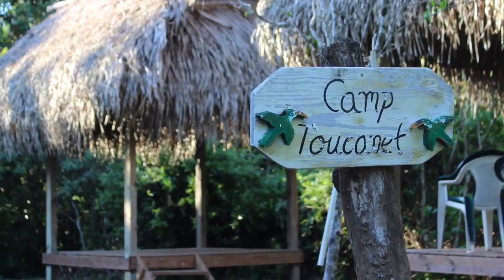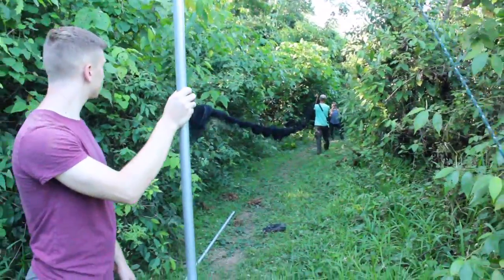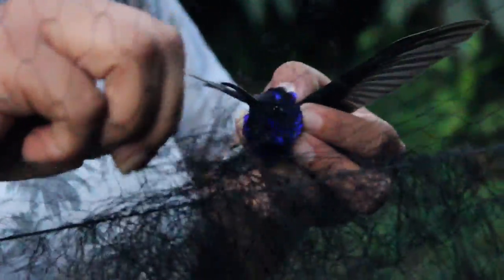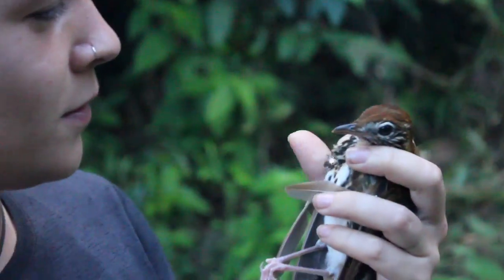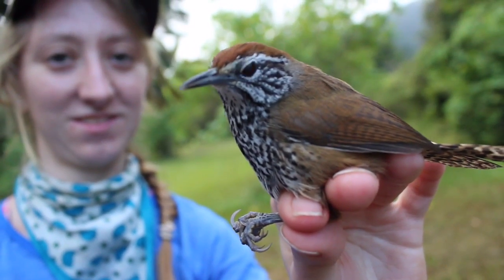Today we're at the Trees Banding Station, taking some interns and students out for bird banding and extracting birds. Our main goals are to look at migrants — birds coming from North America, Canada, the US, and Mexico — as they're here on their wintering grounds, and also to look at resident birds.